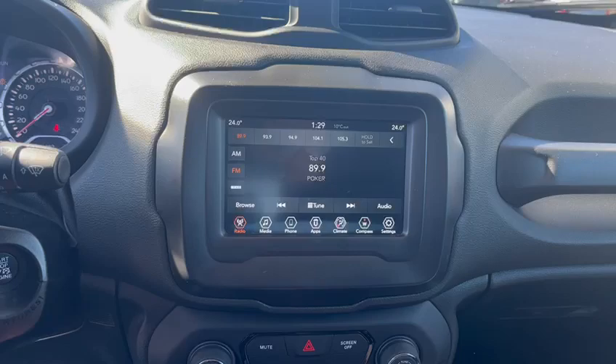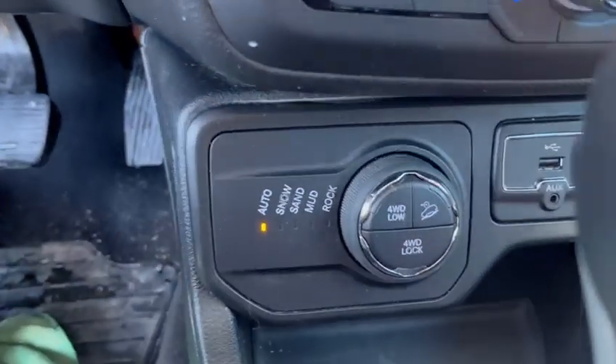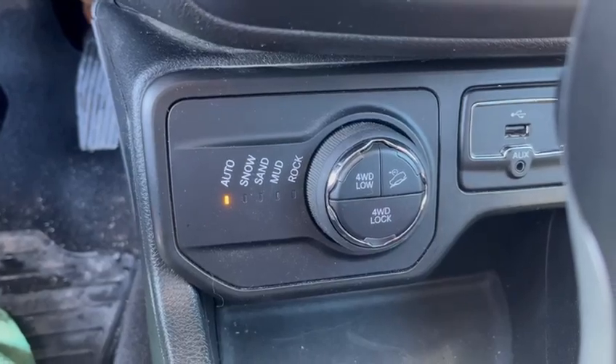So this is a 2018 Jeep Renegade Trailhawk and those are the off-road functions.